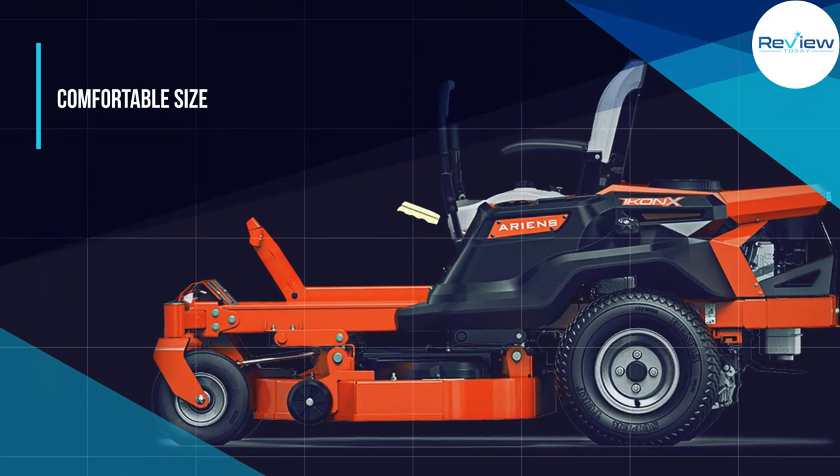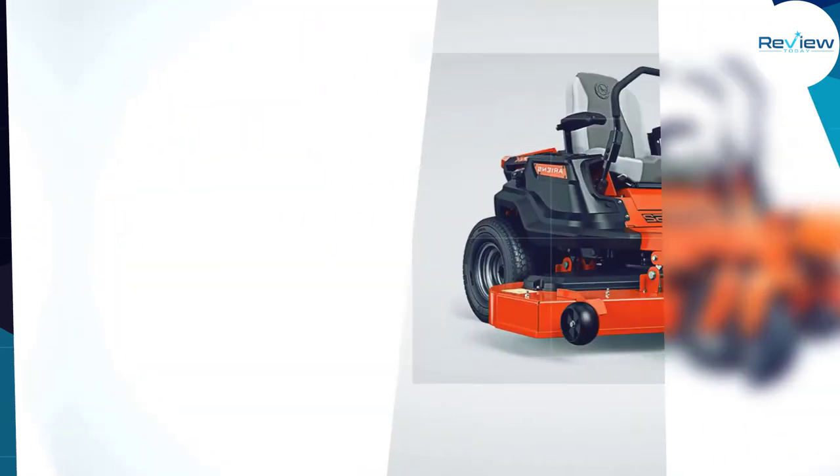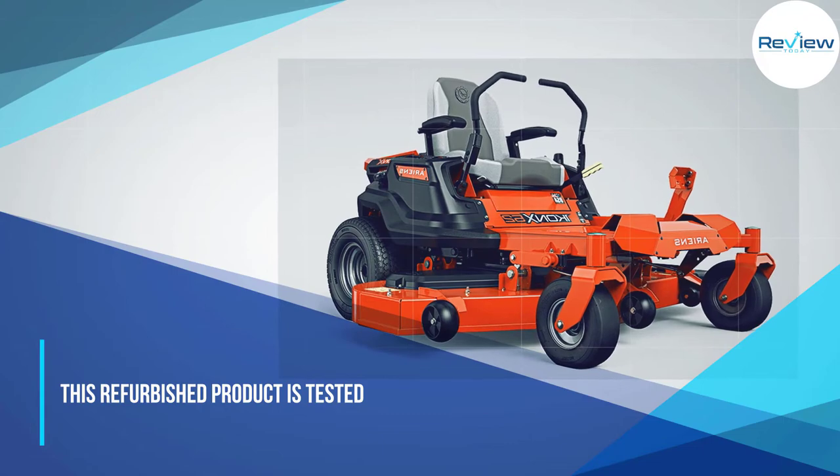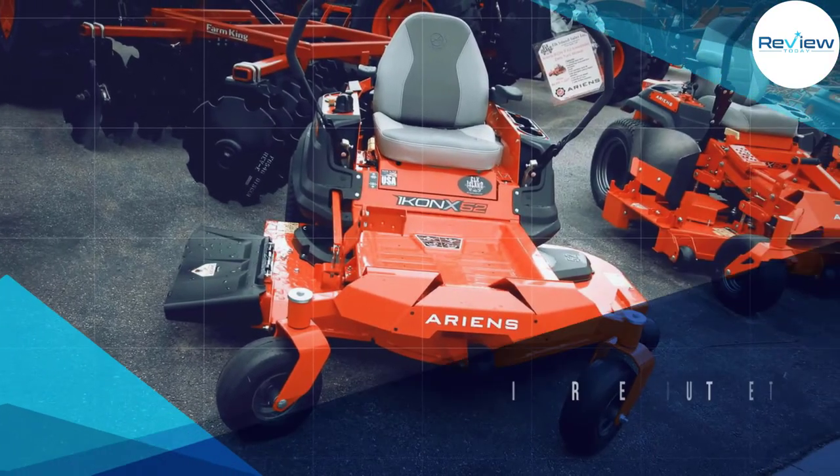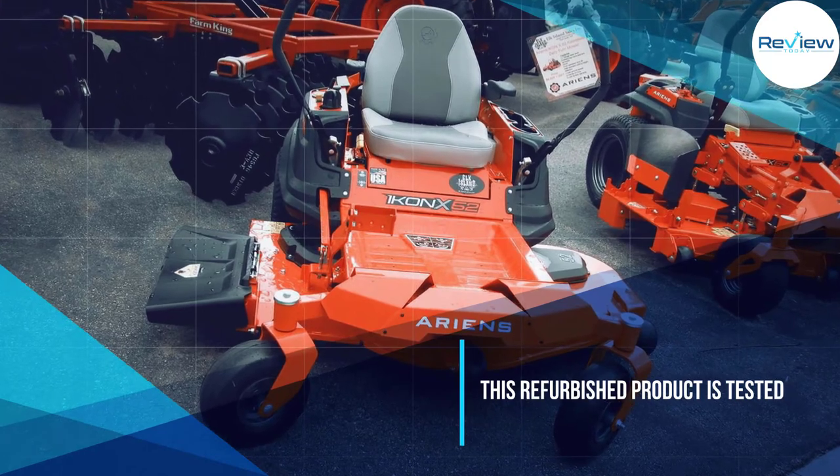You get a large 52-inch cutting deck size in this riding lawn mower, which is quite large.